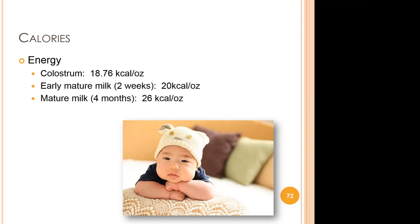The dynamic nature of breast milk is evident in its energy-supplying function. Colostrum has just 19 calories per ounce at 18.76 kcal an ounce. Early mature milk at around 2 weeks has around 20 calories an ounce, and mature milk at around 4 months has around 26 calories an ounce. Calories can be written as cal or kcal; the actual term is kilocalories.